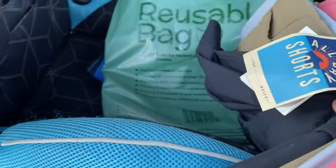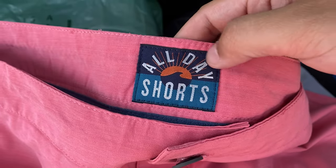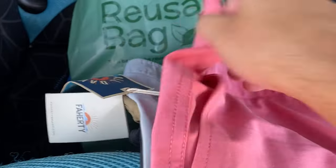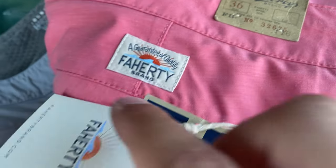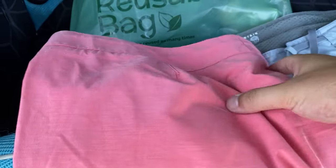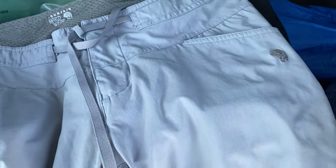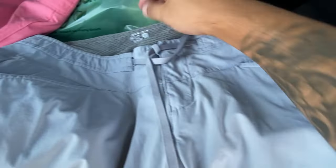So we got this right here — if you ever see this logo pick it up. This is the brand Herity — I believe that's how you say it — brand new with tags for four bucks. You can't beat that, those are at least 30, maybe 40 right there. And then we got these Mountain Hardware shorts, so if you ever see this logo pick it up. It's a good brand to look out for — I've mentioned it quite a lot on my channel — four bucks.